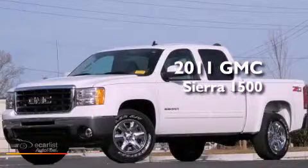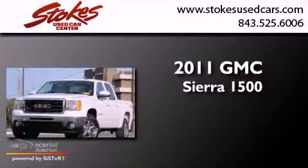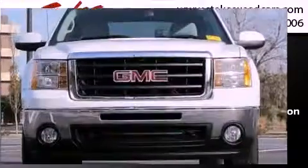This is a 2011 GMC Sierra 1500. This truck has an automatic transmission, a 5.3-liter V8, and 4-wheel drive.